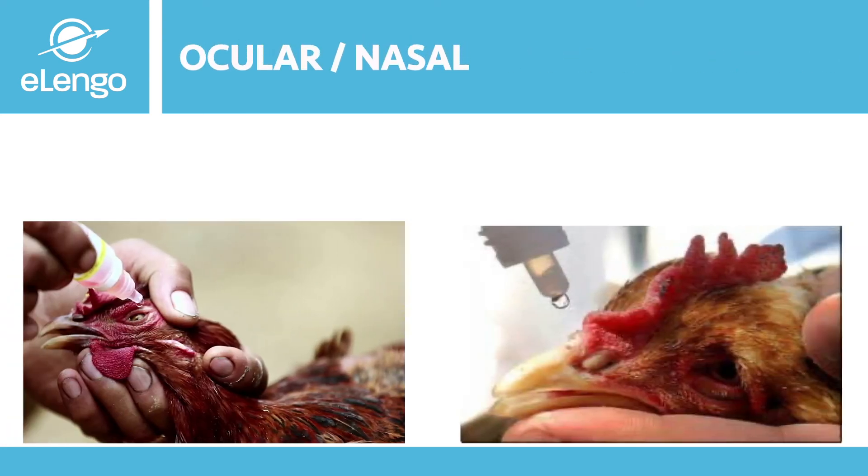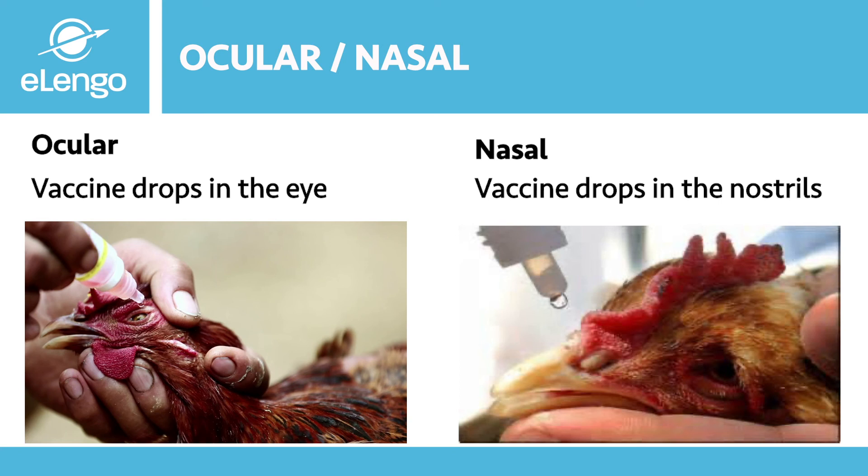The ocular or nasal route is probably the most effective route of vaccination, though it requires a lot of labor — because each bird is attended to individually, giving a better chance of assured vaccination. For the ocular route, the vaccine is given through the bird's eye by dropping in a droplet; for the nasal route, a drop is given through the nostril, as shown in the diagrams.